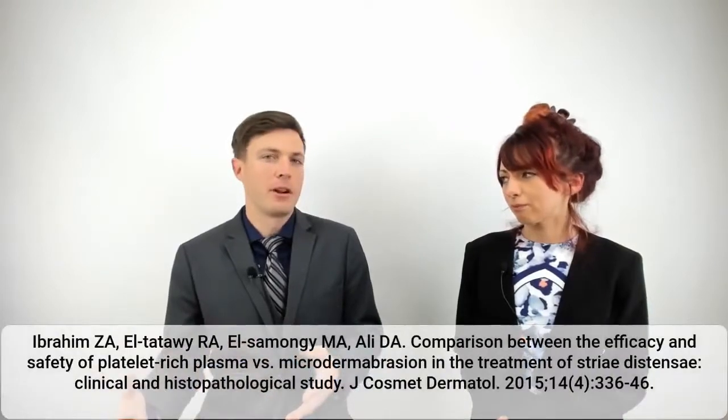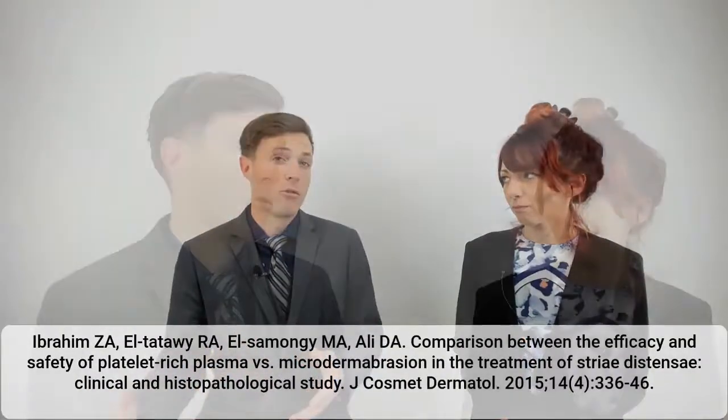Hi, I'm Daniel Zengel with PRP Labs here with Don Lipscomb, and we're going to be talking about using platelet-rich plasma to treat stretch marks. Stretch marks are a pretty ubiquitous condition that can be caused by many things, whether that's gaining weight, losing weight, having a child, or just growing up. There are so many different things that can cause stretch marks, and this study we're going to be talking about today investigates how the use of PRP injections can help stretch marks compared to a more common therapeutic approach, which is standard microdermabrasion.